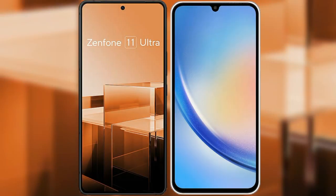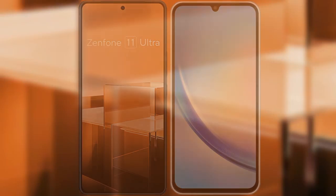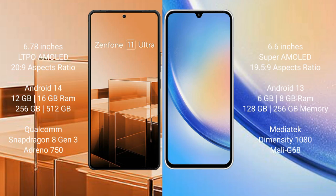I will compare the new Asus Zenfone 11 Ultra with Samsung Galaxy A34. Asus Zenfone 11 Ultra comes with a 6.78 inches LTPO AMOLED display. Samsung Galaxy A34 comes with a 6.6 inches Super AMOLED display.